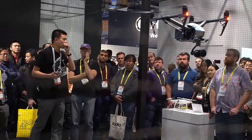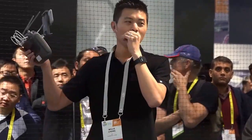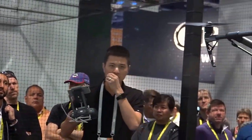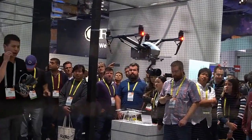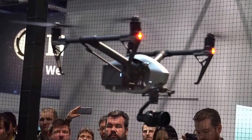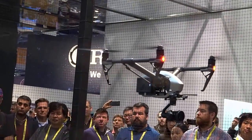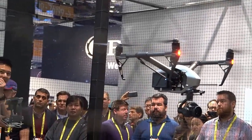We also have another booth at the Central Hall if you want a chance to fly and experience it firsthand — we are allowing people to fly there. It also has optical avoidance sensors and can record Apple ProRes codecs, including ProRes 422 HQ as well as Apple ProRes 444 XQ.